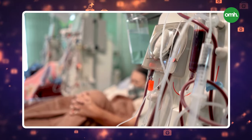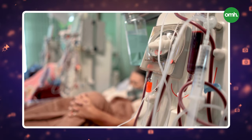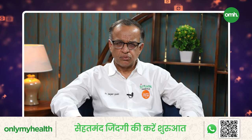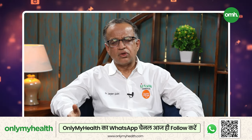Blood is removed from your body and passed through an artificial kidney machine. This process takes about four hours. There is a new advancement called hemodiafiltration, which uses an advanced kidney filter. For patients who have been on dialysis for years, it has been seen that toxin removal is better with hemodiafiltration.